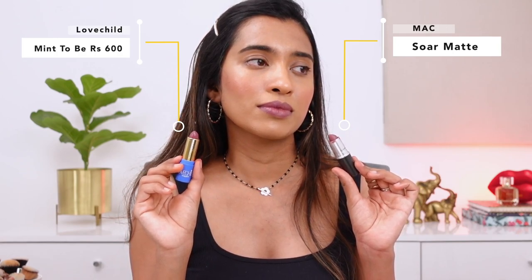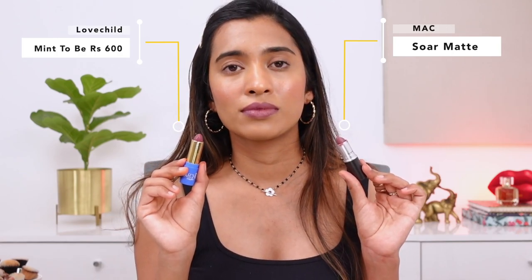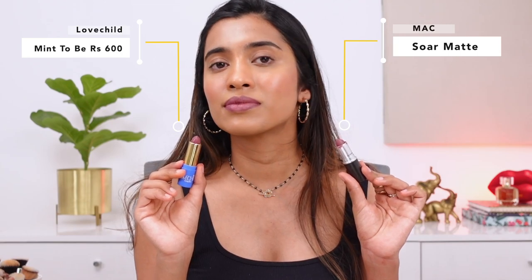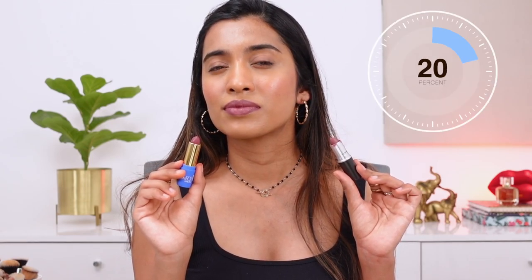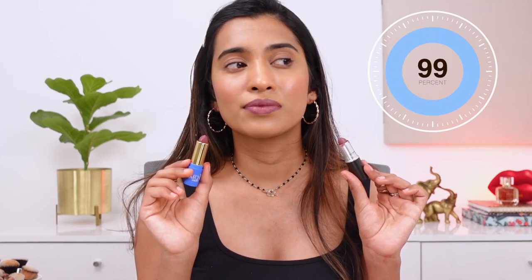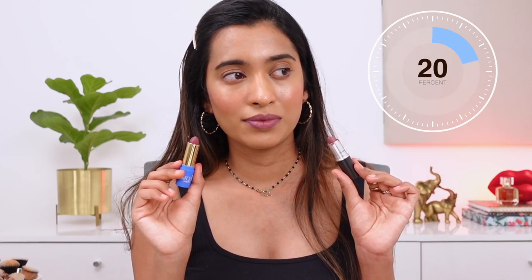Next, we have the MAC Matte lipstick in the shade Sword — a shade I couldn't find a dupe for for the longest time. The closest one I found now is from Lovechild by Masaba, in the shade Mint to Be. The Mint to Be lipstick has a little more sheen, but the shade is a 100% match in my opinion.